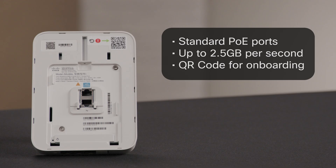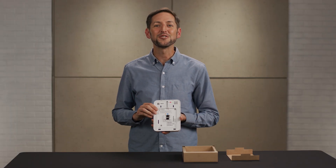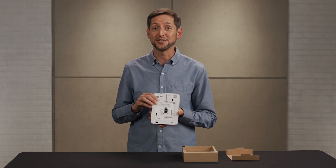Scan a QR code, claim it to your network, and mount it to the wall. Done. Just make sure your switching and cabling can keep up — this AP was built for speed.